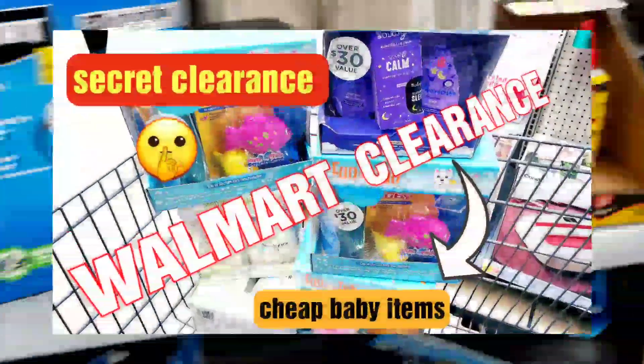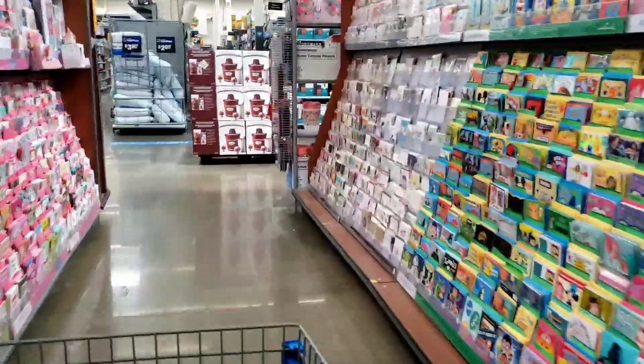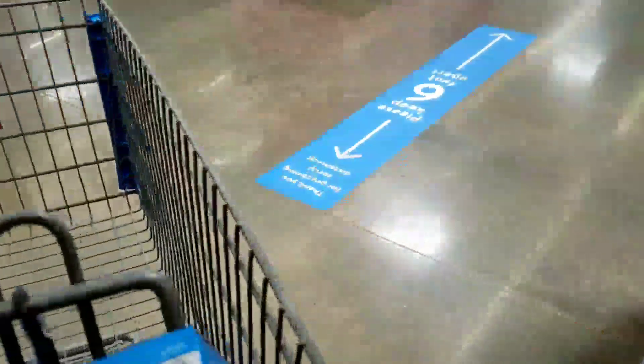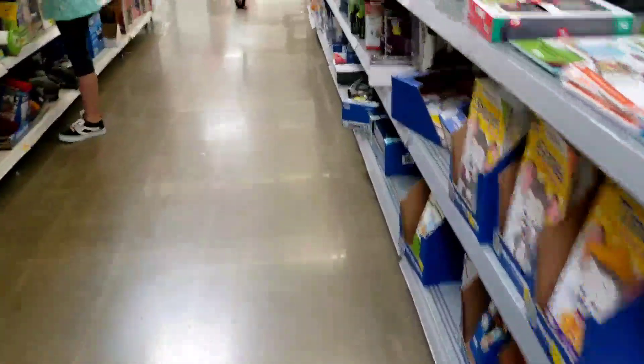A $30 value baby gift set is only $5 — I'll pop it on the screen really quick. Also, like I told you guys, I will get that $200 Walmart.com giveaway out. Let's go around here — I saw some other things over here, so that's what I'm doing.